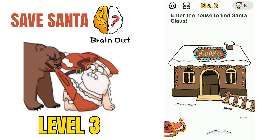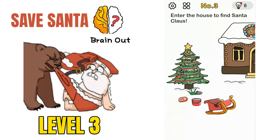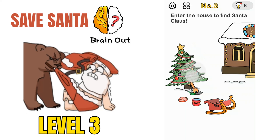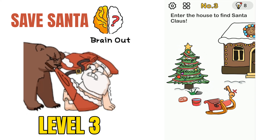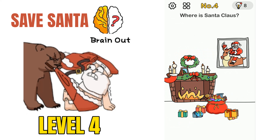Moving on to puzzle number 3: enter the house to find Santa Claus. There is a Santa's house and we have to find Santa. To open the door, just shake the Christmas tree — there will be a key — and take that key to open the door. That will solve the puzzle.